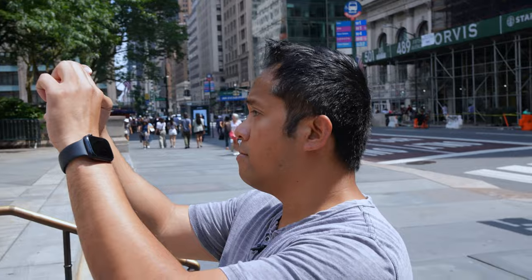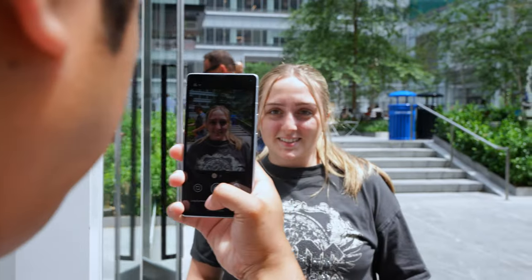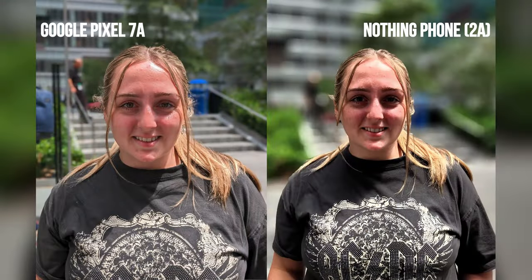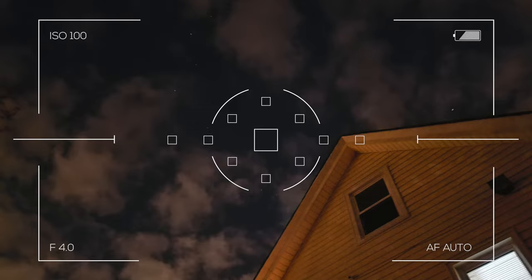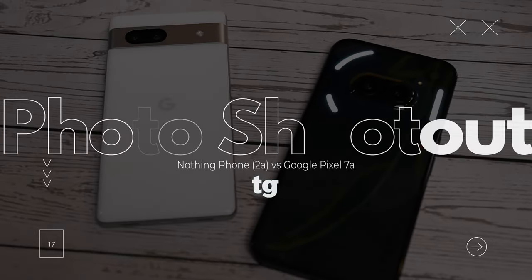In today's market, you can't discount the photo-taking abilities of the best cheap phones. While you won't find the same larger sensors and optical zoom lenses, budget phones can still deliver outstanding results with what they have. And the Nothing Phone 2A and the Pixel 7a are proof of that. Now that we've had time capturing 200 photos with the two budget phones, we have a better idea of how they stack up against one another. Who comes out on top? Let's find out.